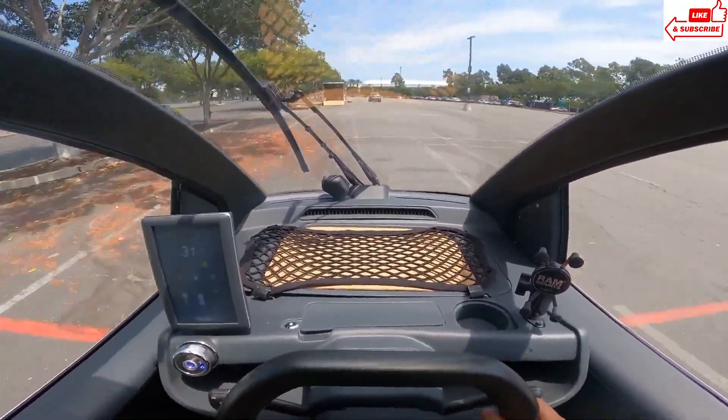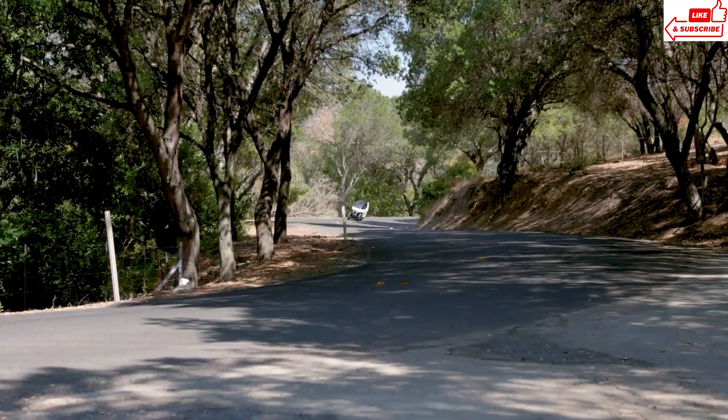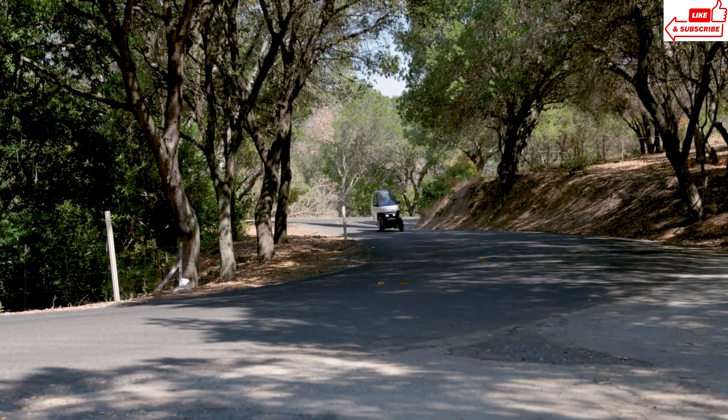The Nimbus EV isn't just good for your wallet, it's good for the planet too. With zero emissions and a range that goes the distance, it's a truly eco-friendly driving solution.